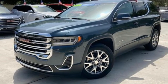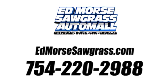See what it can do for you when you take it for a test drive. Call us today at 754-220-2988.